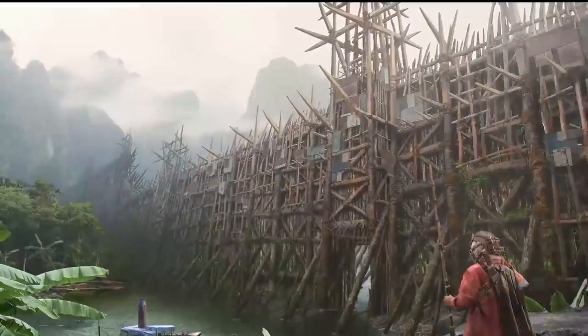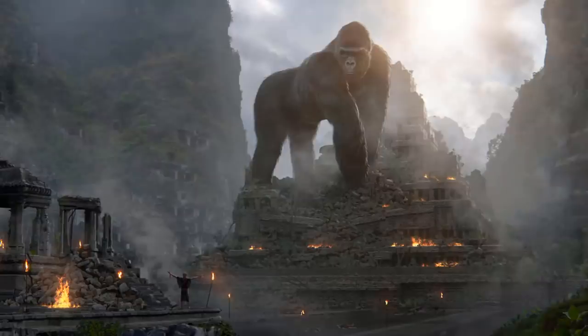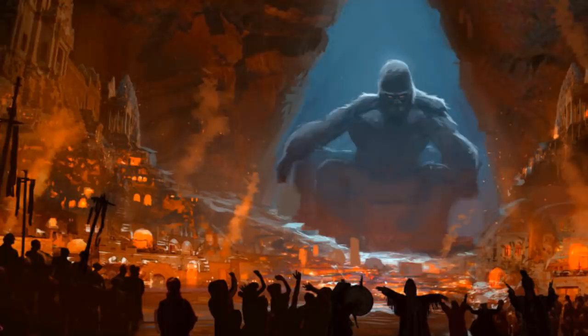In Godzilla vs Kong, however, it has been revealed that before the biodome containing Kong was built, the relentless storms that once protected the island's life had gradually begun to overwhelm it, wiping out all the Iwi people as well as the rest of the island's exotic flora and fauna, covering the entire land in perpetual darkness and rain.